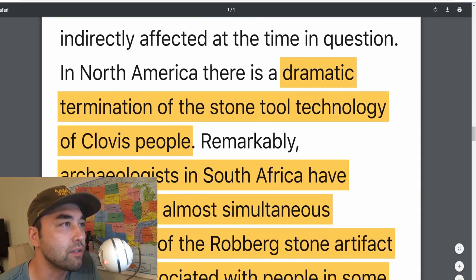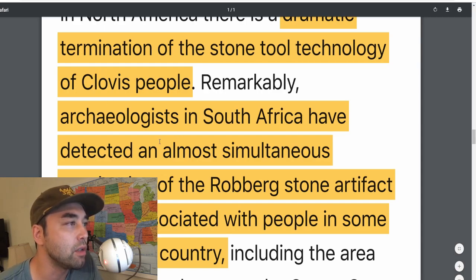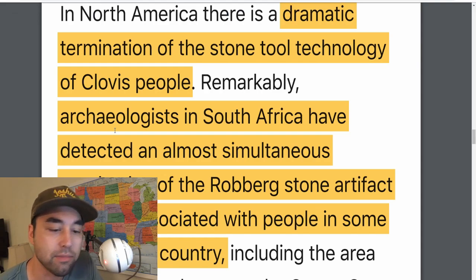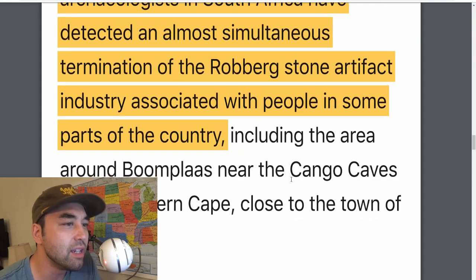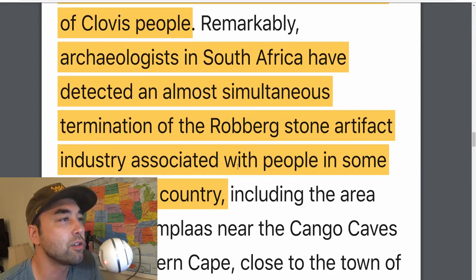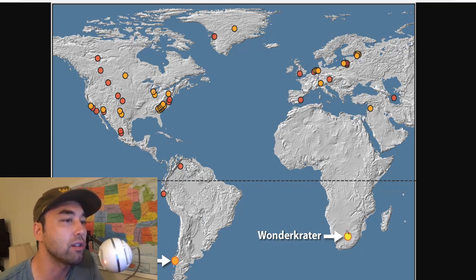Human populations may have been indirectly affected. In North America, there's a dramatic termination of the stone tool technology of the Clovis people — people who were living in North America at the time suddenly vanish. Then you have the black mat layer, and above the black mat is material that's post-Diluvian, within the Holocene. Archaeologists in South Africa also detected an almost simultaneous termination of the Roburg stone artifact industry. With the Clovis people, you see this sudden termination of their tools — the same thing happens with indigenous people in South Africa. Their Roburg-style tools are gone, and then a few thousand years later, different tools surface again.